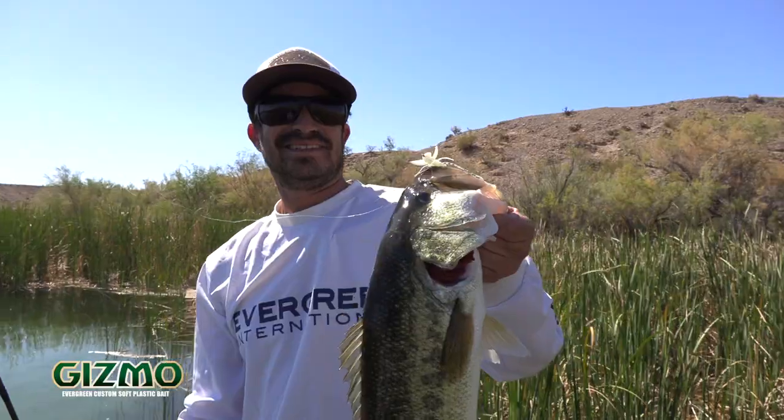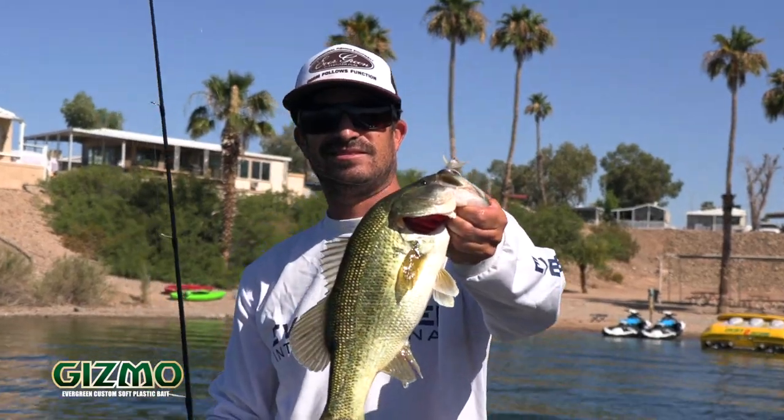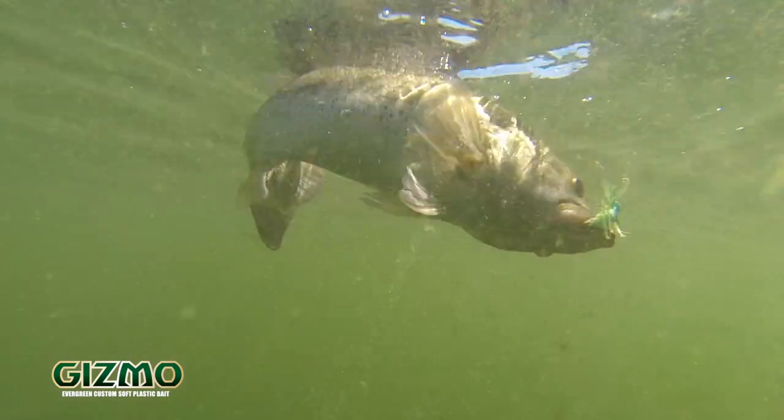Hey, this is Justin Kerr — brand new bait from Evergreen International. This is the Gizmo. Check it out guys. Out here I live on the Colorado River and we have a lot of dragonflies, and this thing imitates dragonflies like crazy.